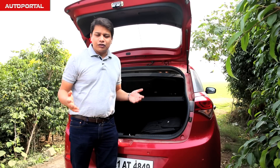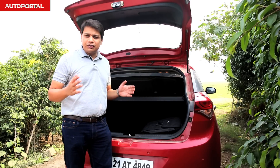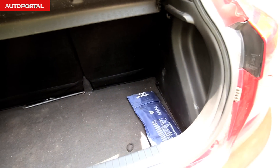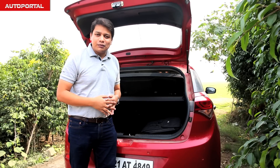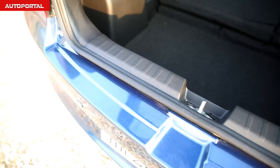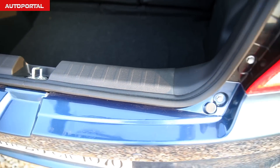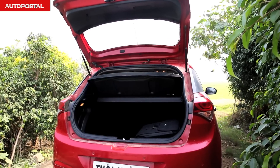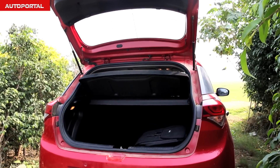With 285 litres of boot space, the i20 is pretty good for its class and category, but it is again trumped by the Baleno in this department. The Baleno with 339 litres has the clear advantage. However, that tall loading lip and high sill means that loading heavy baggage will take a toll on your back. That said, the extra 54 litres of space gives the Baleno the clear edge over the i20 in the boot department as well.